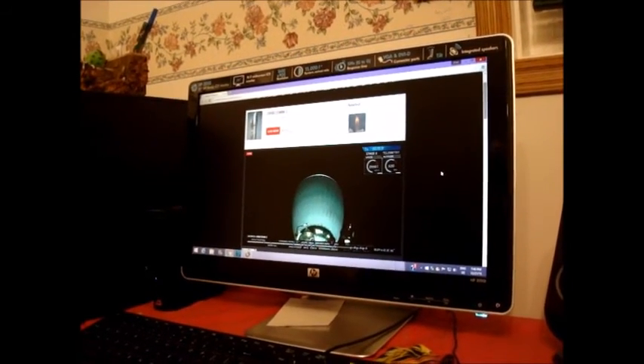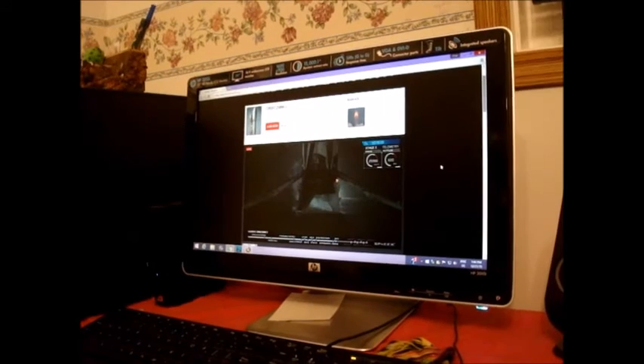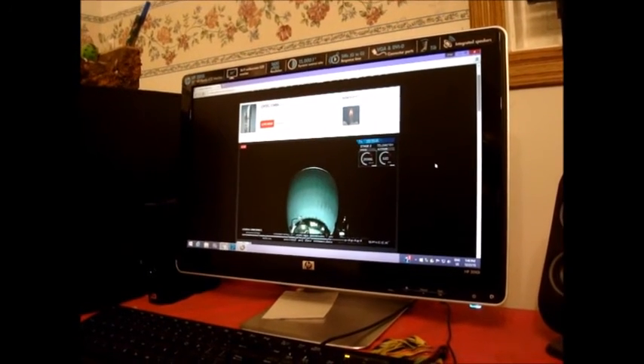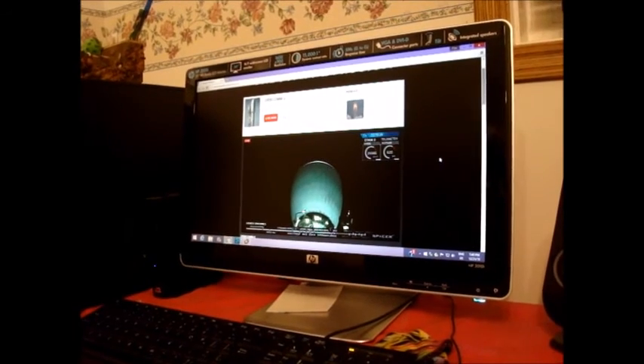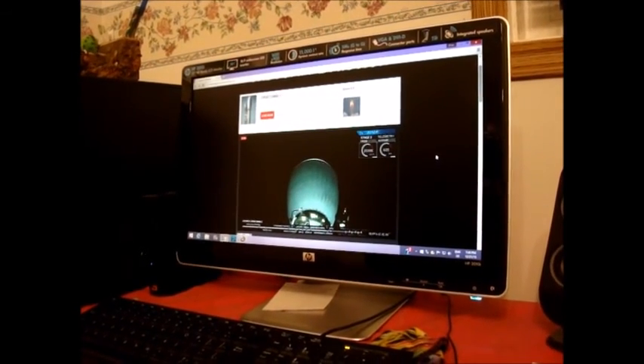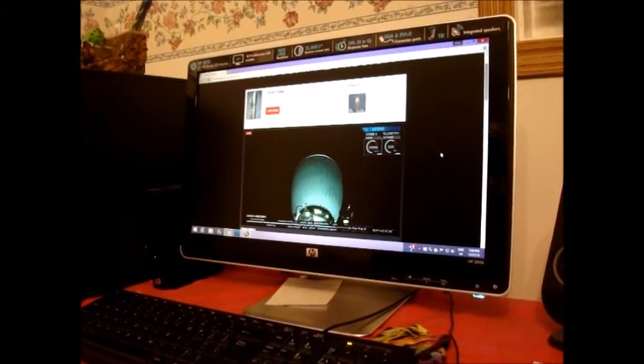Very cool. Holy shit. We just watched history go down right there. Pretty much. Where were you on this day? We were vlogging, you guys. Way to go SpaceX.